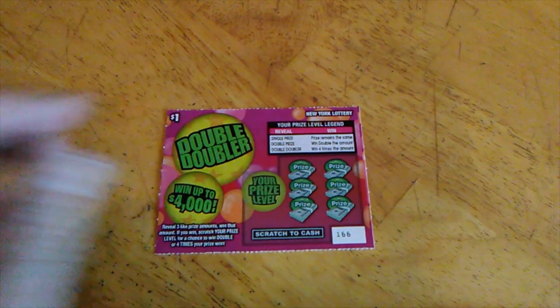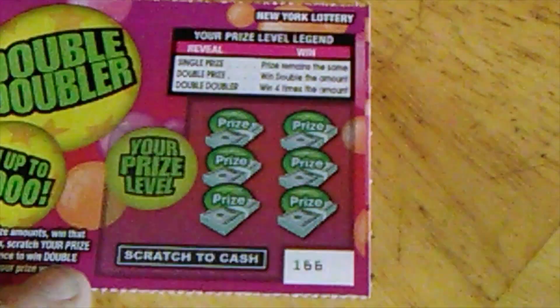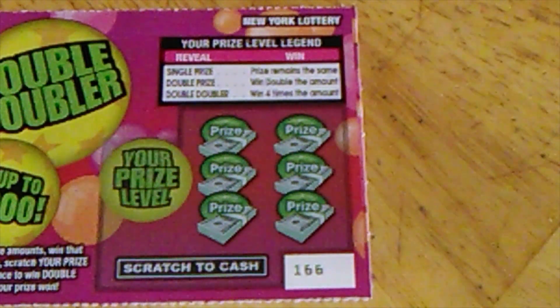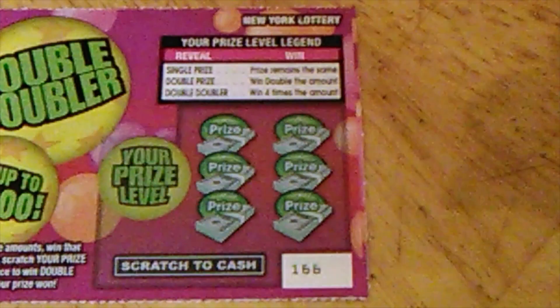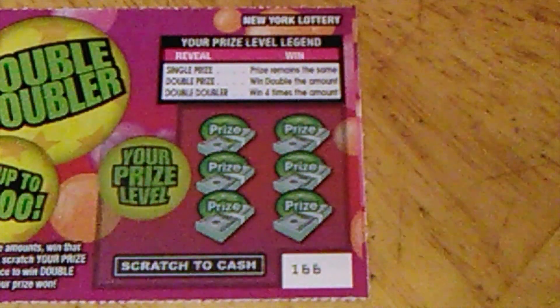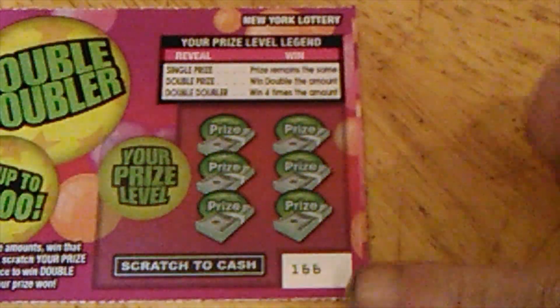See if we can actually find anything here, even at a single prize. If you haven't subscribed yet already, go ahead and click that subscribe button — doesn't cost you a thing. Real simple: match three amounts, win that amount. Prize level, you can get a single one times, a double two times, or a Double Doubler for four times.